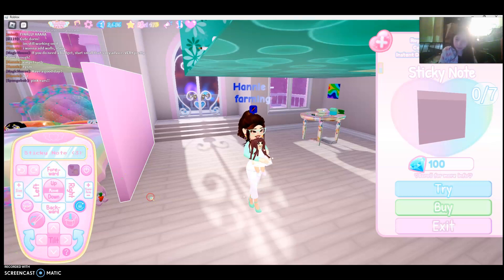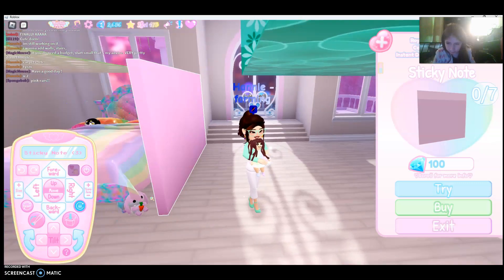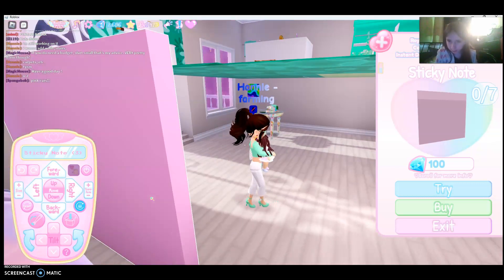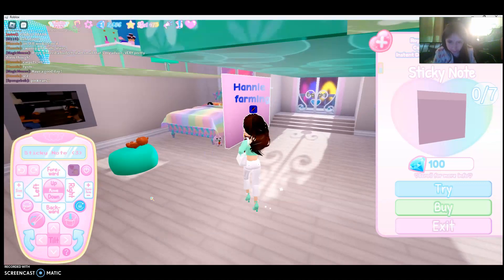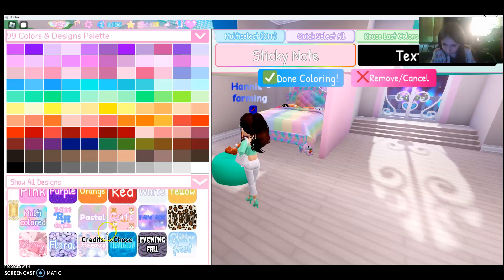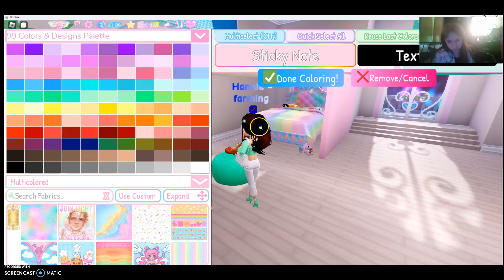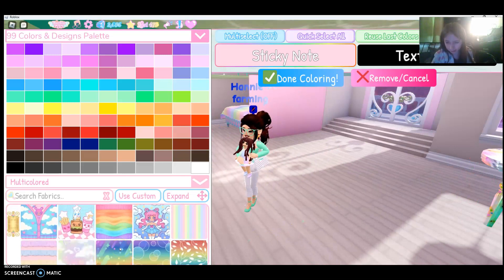Hi guys! So somebody a couple days ago asked me how I do my wall, and I said poster paper. But my friend had this recommendation to actually use sticky notes if you have Size Up. A lot of people do Toggle left on poster paper, but you can size everything up. So I'm just going to be showing you guys some dorm hacks.